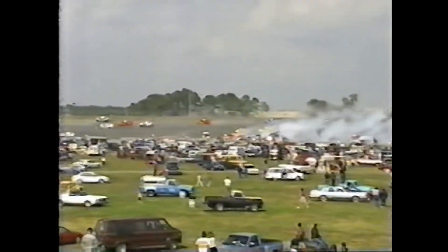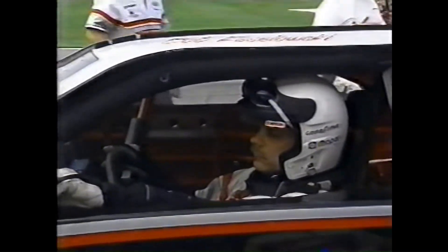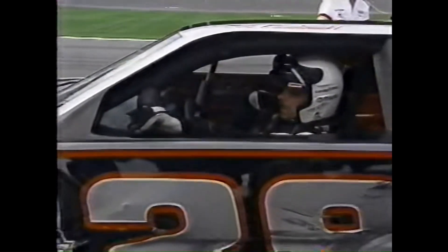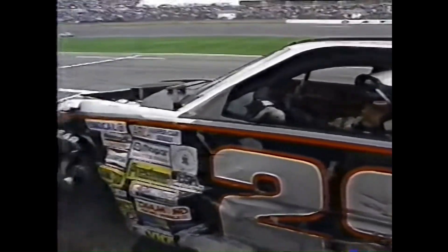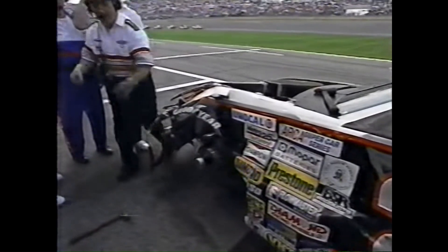They were coming in at well over 100 miles an hour, and as you say, nowhere to go — the brakes simply won't stop those cars that quickly. They were too close on them. There's Bob Keselowski; he was a former champion in ARCA and finished second in points last year. He sits in his car waiting for the restart, but it is heavily damaged and there's some question as to whether he will be able to restart.